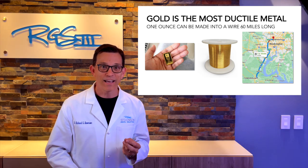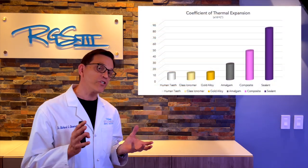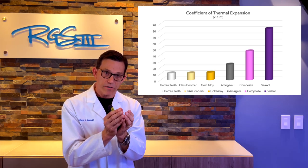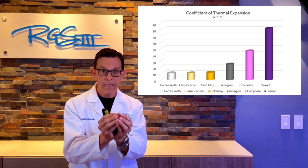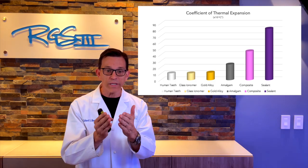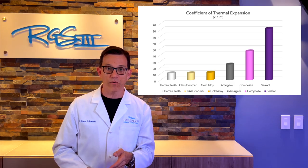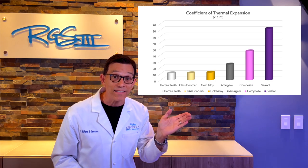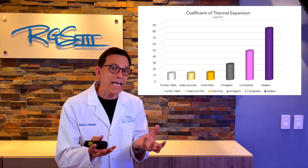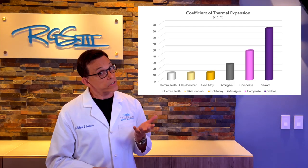If we look at the coefficient of thermal expansion — the tendency for materials to expand and contract due to thermal changes — we find that gold alloy and human teeth are nearly identical. But composite, shown in pink, has a coefficient of thermal expansion of over 40, meaning it expands and shrinks at a dramatically different rate than tooth structure. That's part of why composite restorations don't last a lifetime.